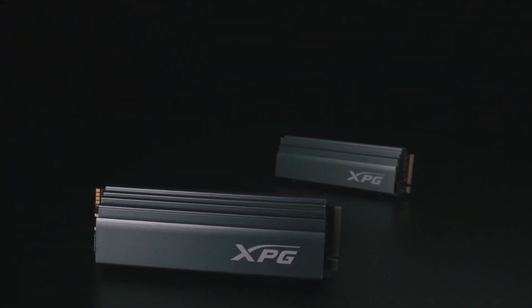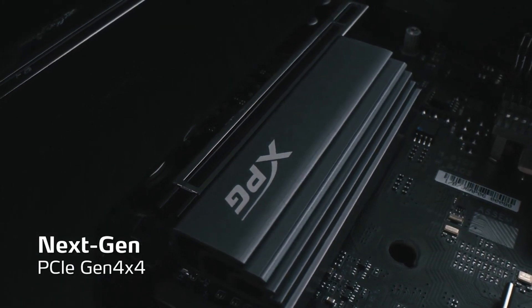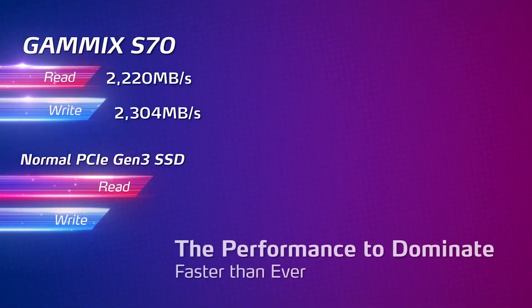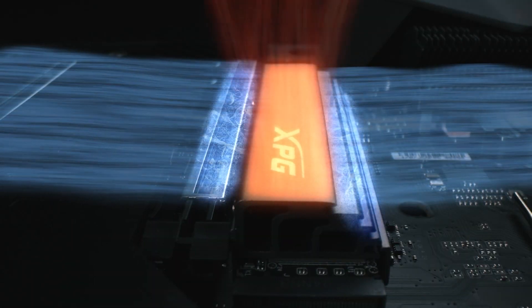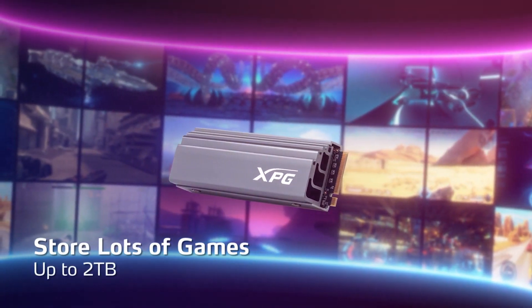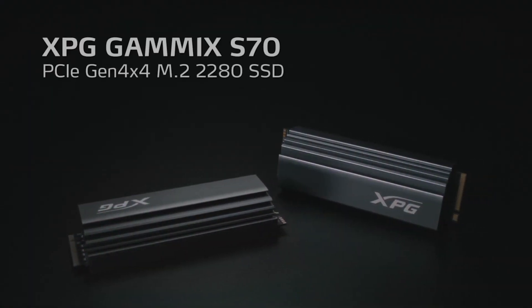If you need next-gen storage, the ADATA XPG GAMMX S70 is an SSD that actually uses PCIe Gen 4 bandwidth, hitting read speeds up to 7,400 megabytes per second and write speeds up to 6,400 megabytes per second. It's an M.2 SSD equipped with XPG's proprietary aluminum heat spreader designed for increased surface area and airflow. The S70 comes in capacities up to 2 terabytes, supports NVMe 1.4, and features dynamic SLC caching with a DRAM cache buffer. It's backed by a five-year warranty too, so click the sponsor link in the description for more.